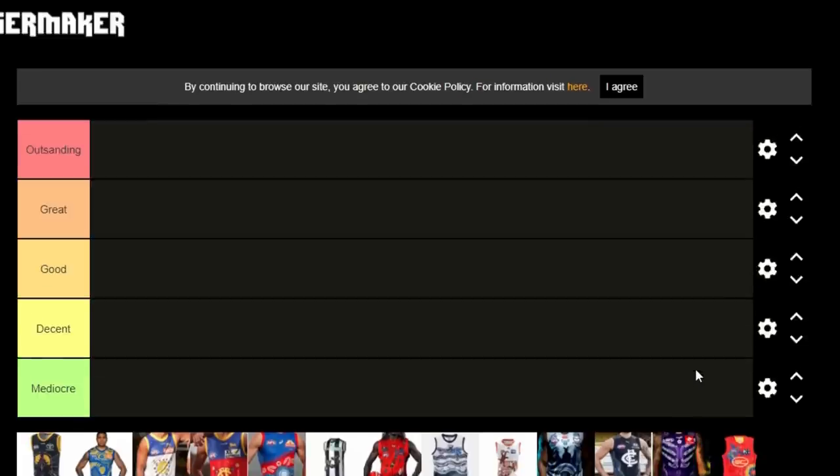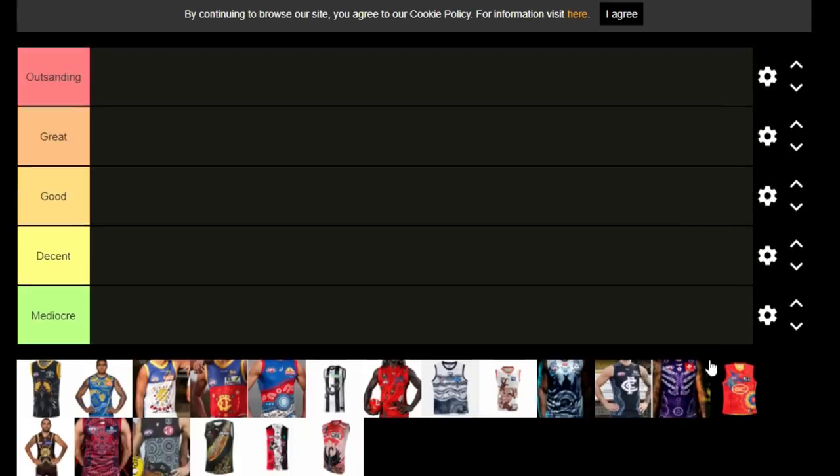I think every club has done an amazing effort to design these Guernseys. So I think all the Guernseys technically are in the outstanding column, but now we're going to split the hairs of the outstanding column and see which ones I rank as the best overall.